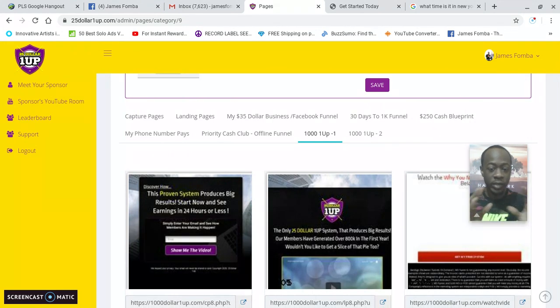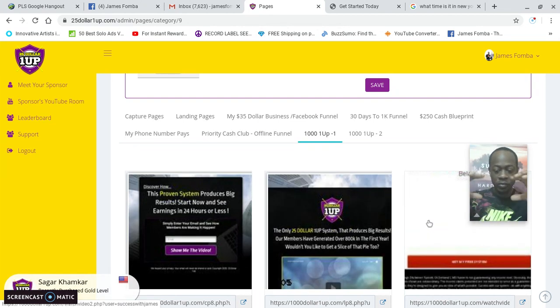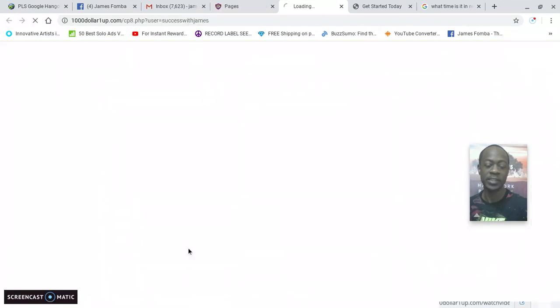Here you can see the funnel: the capture page, the sales presentation page, then it shows someone how to get started. If you don't know what to say to people — like you don't know how to recruit or you don't want to say the wrong things — here's the key: you don't have to say anything to a person.